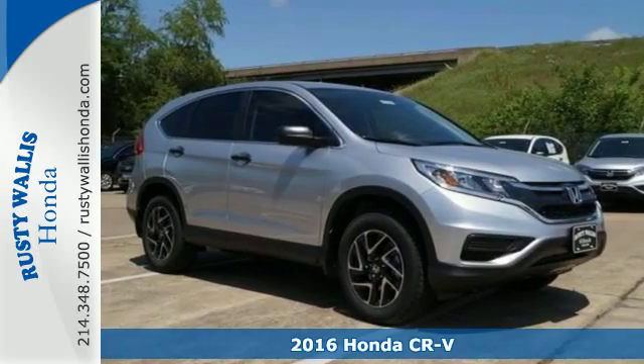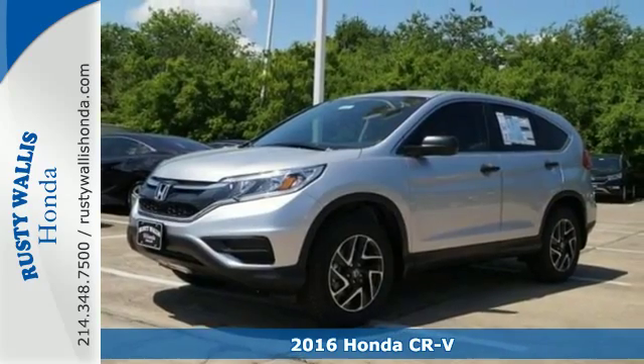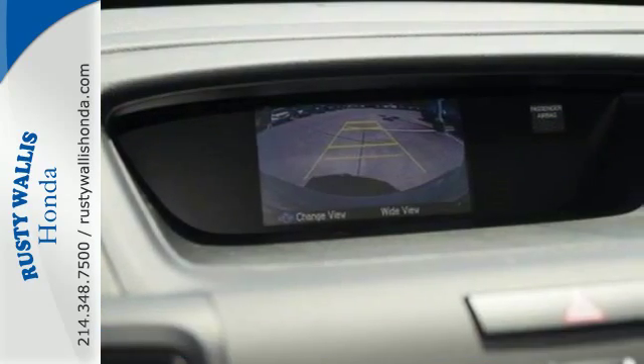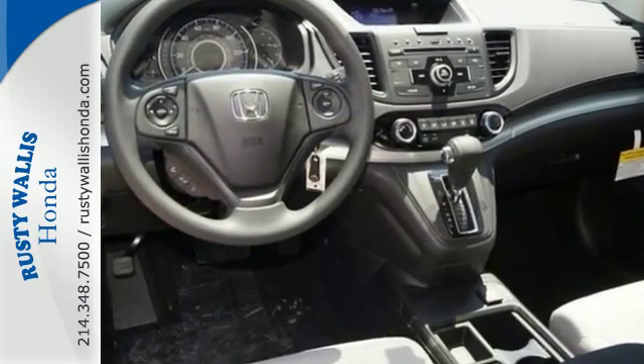It's a 2016 Honda CR-V. We all dream of capability without compromise — it's a reality with this CR-V. An expansive interior welcomes you with comfortable seats, ample legroom, and over 70 cubic feet of cargo space.